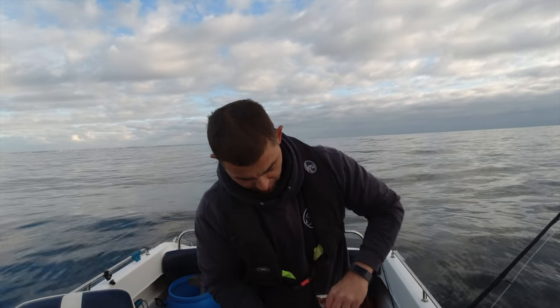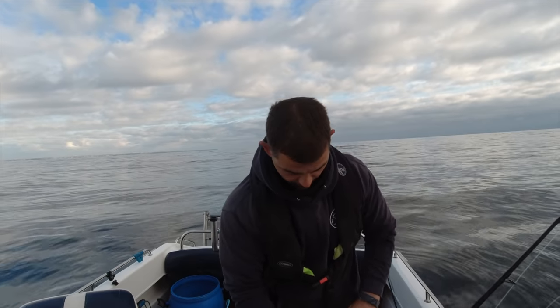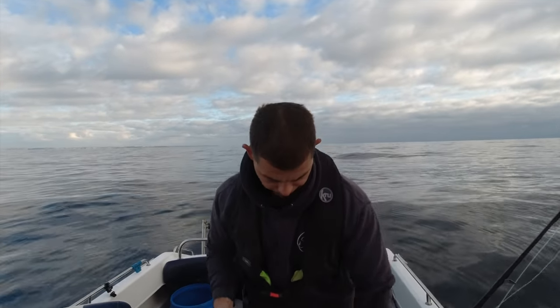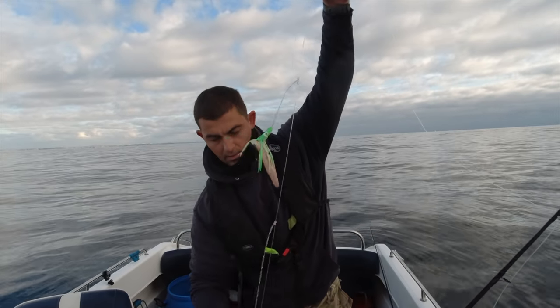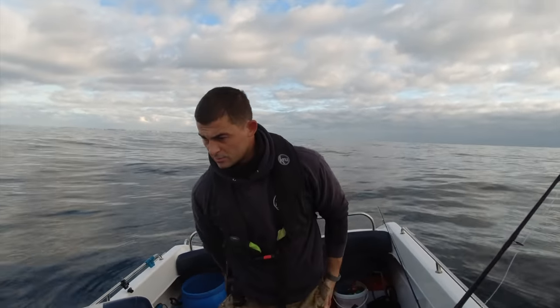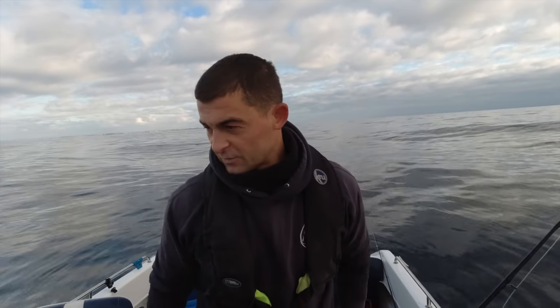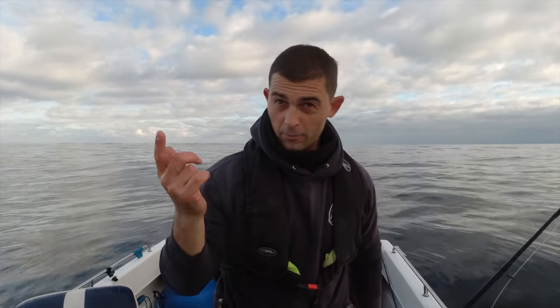All I'd done was filleted off one of the frozen mackerel - like I say, fresh mackerel would be loads better for this. There we go, ready to go back down. No, I've drifted off the wreck. Steam back round and we'll have another go - that worked really well.